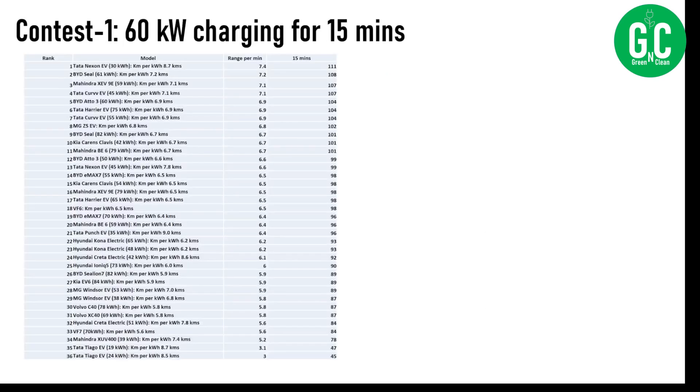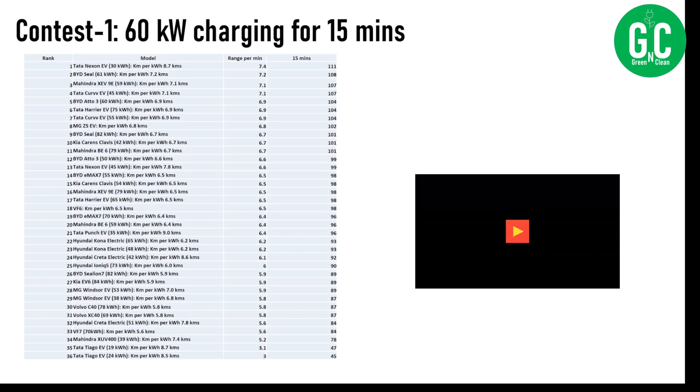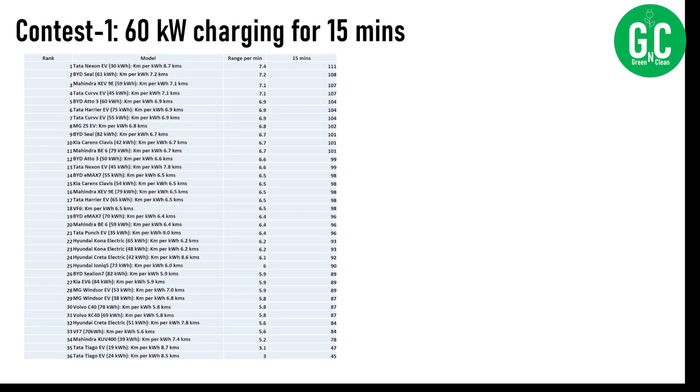If you want to see the complete list of cars and their relative positions, you can see it in the slide — you can pause and zoom in. Most of the cars give roughly between 80 to 110 kilometers of range in 15 minutes of charging, except cars like the Tiago EV which have lesser DC charging speed. Now let's extend this test to 120 kilowatt charging speed.